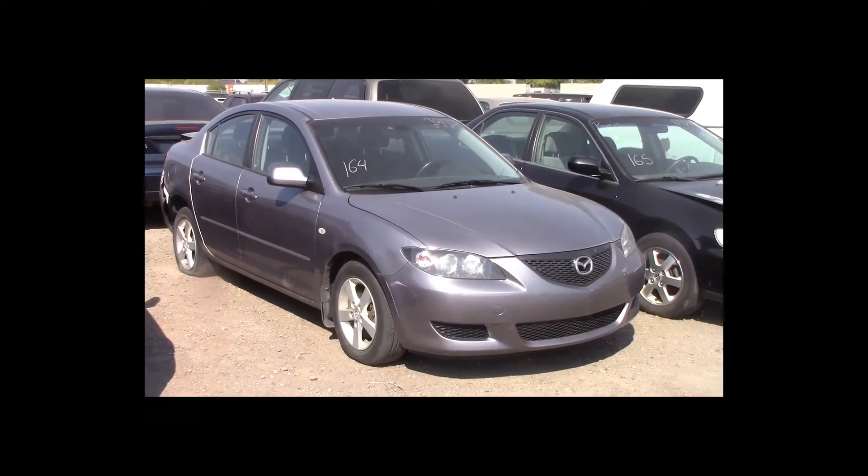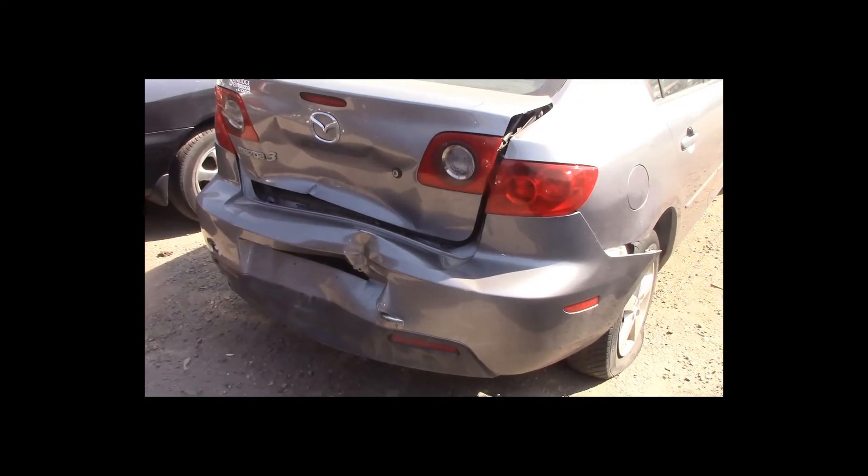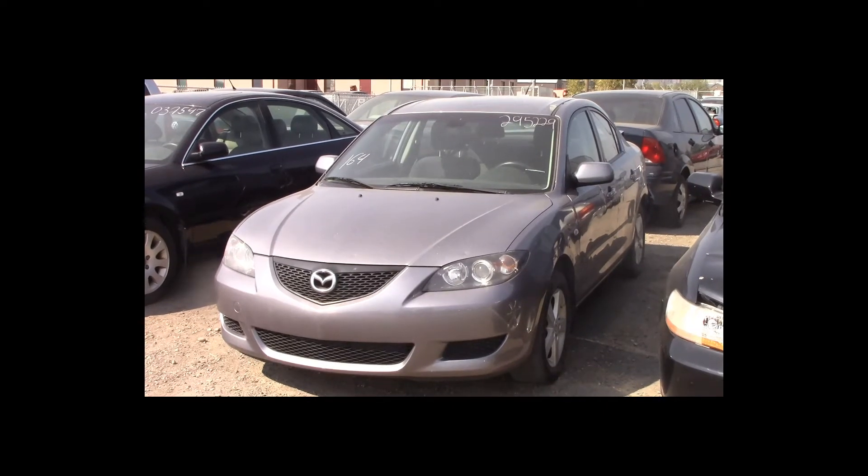Lot number 164 is a 2005 Mazda 3. This vehicle is a 4-cylinder with an automatic overdrive. It is loaded.